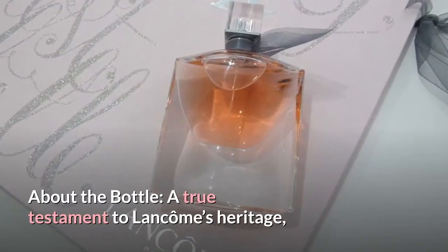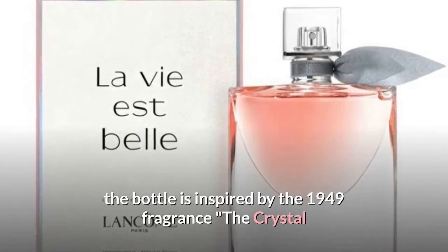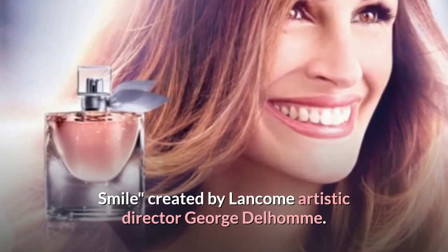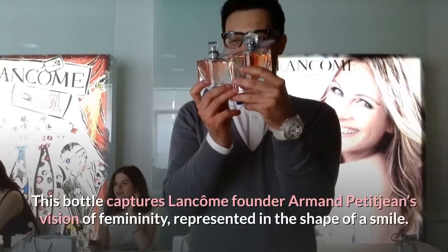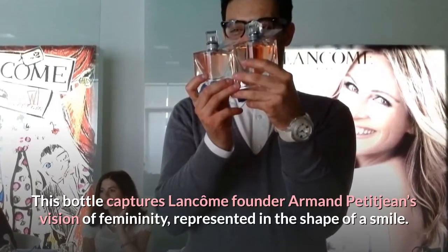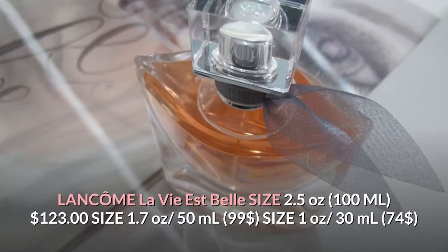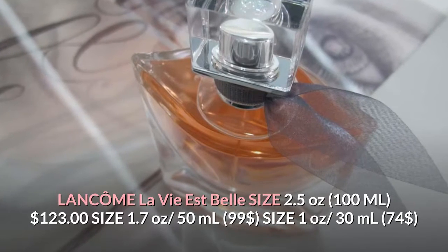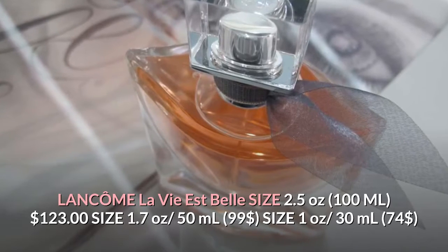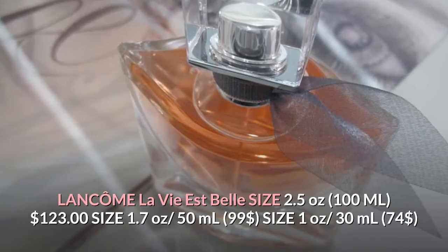About the bottle: a true testament to Lancôme's heritage, the bottle is inspired by the 1949 fragrance 'The Crystal Smile', created by Lancôme artistic director George Dellum. This bottle captures Lancôme founder Armand Petitjean's vision of femininity represented in the shape of a smile. Sizes: 2.5 oz / 100 mL — $123; 1.7 oz / 50 mL — $99; 1 oz / 30 mL — $74.